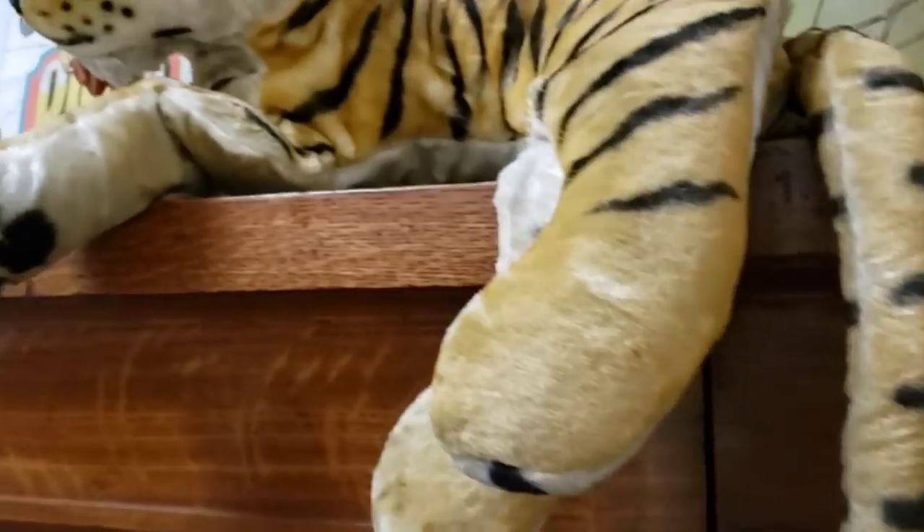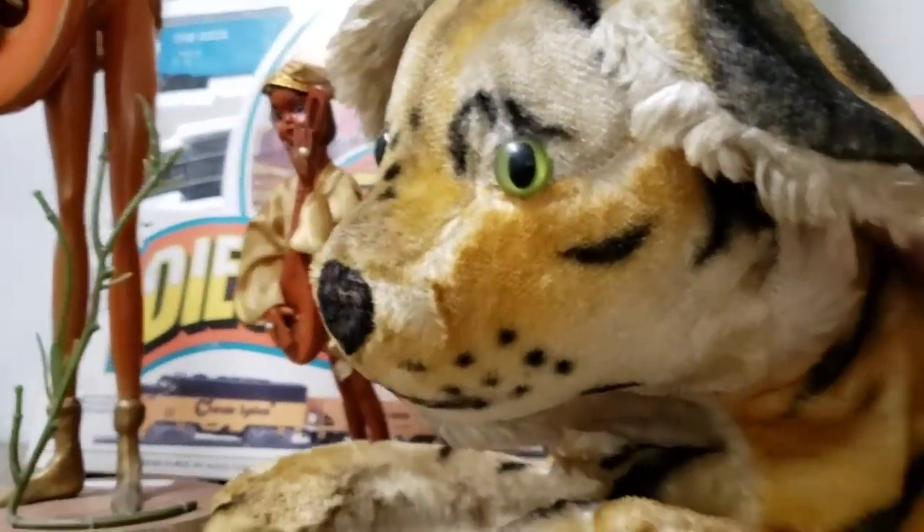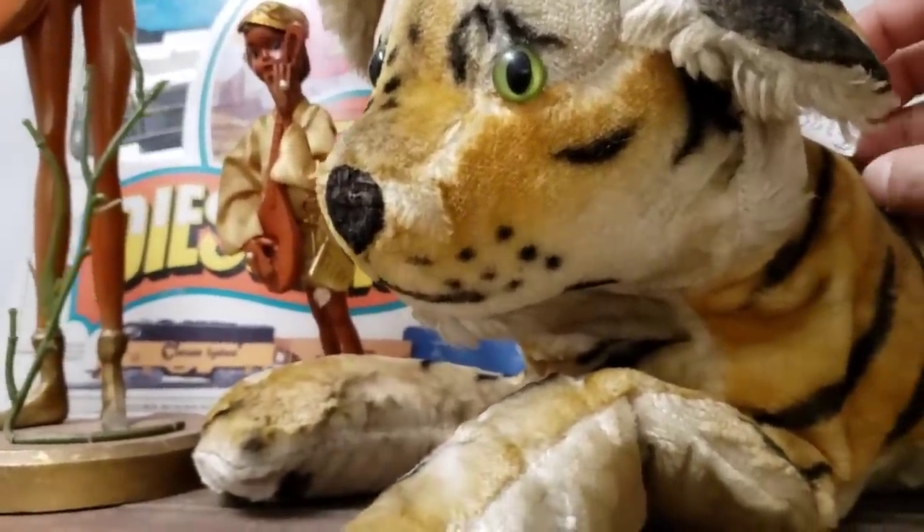We've got the tiger — I need to show you this. It's just a vintage stuffed one — $48.